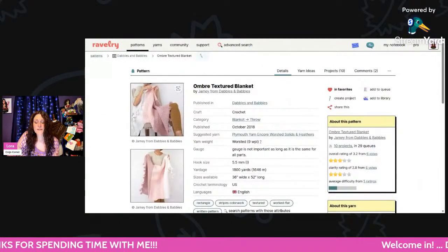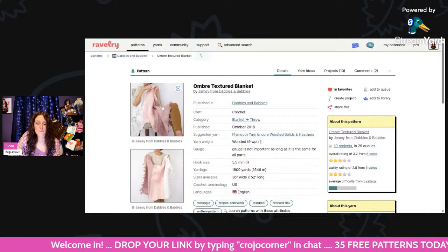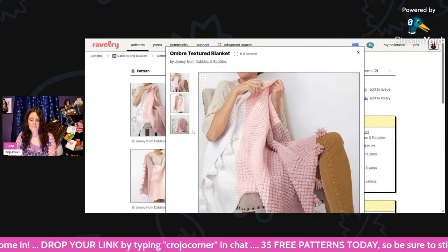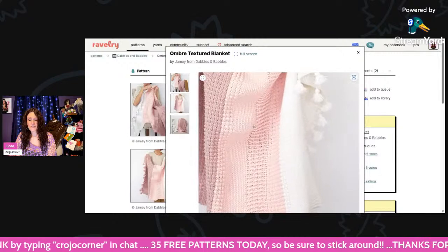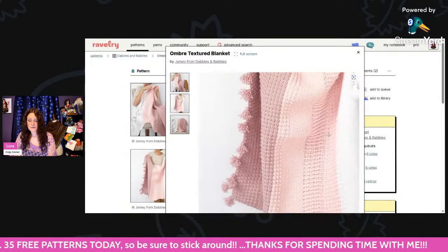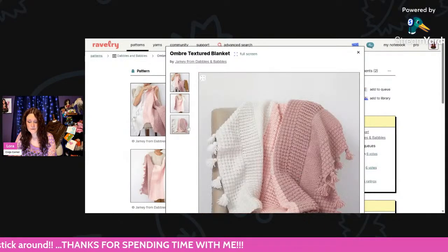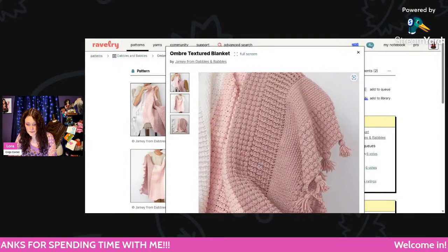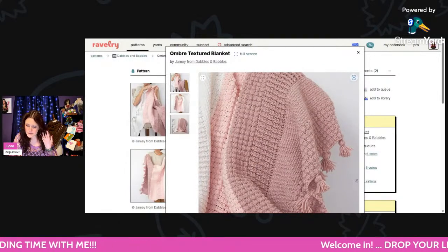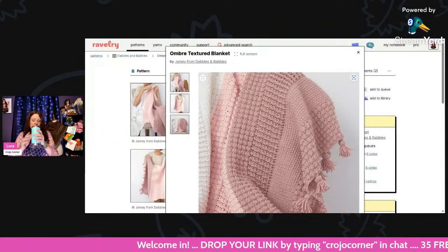This is our last row here — it's called the Ombre Textured Blanket using worsted weight and a 5.5mm hook, 1,800 yards. Your blanket will be 36 inches wide by 52 inches long. That's gorgeous — I love the tassels they put on the edges. So pretty, lots of texture. It looks like there are three different types of stitches on that, which is nice.